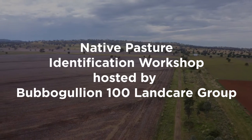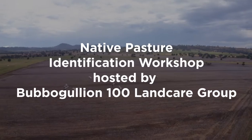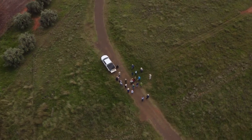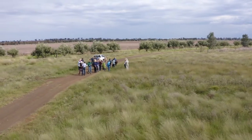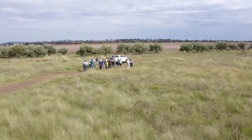In recent years there has been an interest in native pasture as a result of improved rainfall. This has led to an abundance of native pasture regeneration and improved ground cover. Landholders are eager to be able to identify these plant species and learn about their nutritional value and palatability.